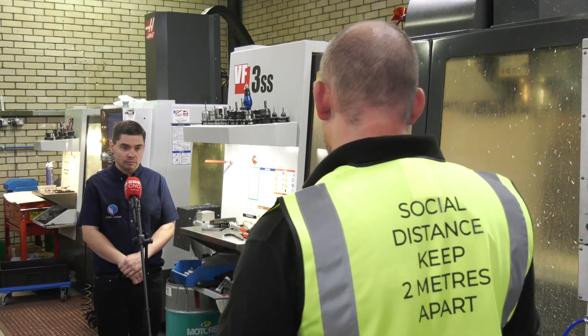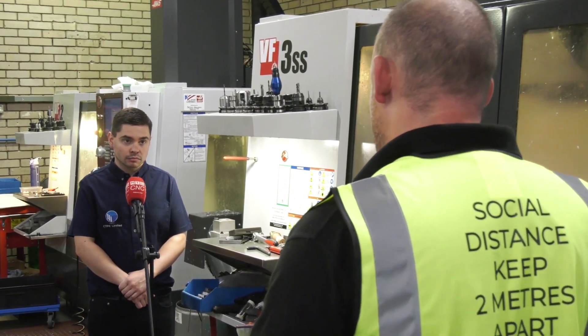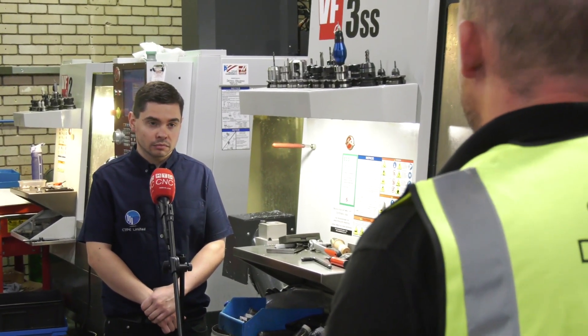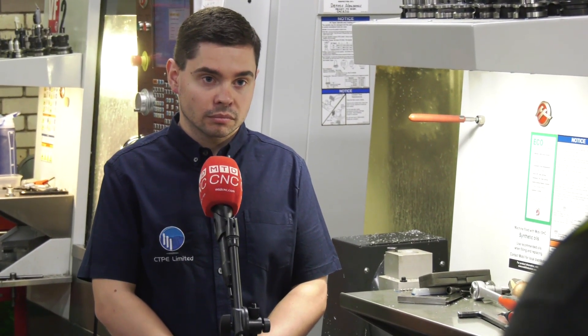Alex, part of the investment program that you're going through here in recent times is to add machines that make parts faster, more productivity. Tell us about what's going to be replacing this Haas machine here that you've got.